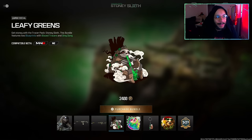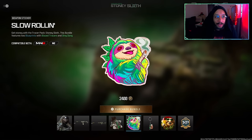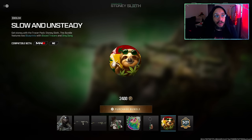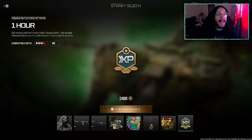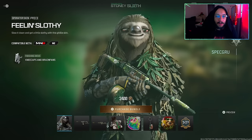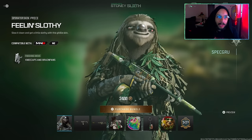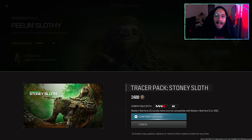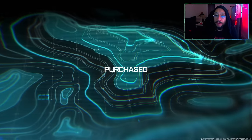Following that, we get a large decal called 'Leafy Greens,' a weapon sticker called 'Slow Rolling,' a weapon charm called 'Letter Rip,' an emblem called 'Slow and Unsteady,' and lastly a one-hour Battle Pass Double XP token. With all of that said, let's cop this bundle and see how it looks in game.